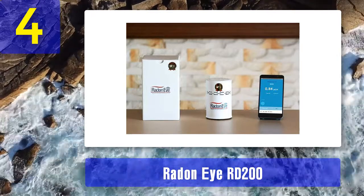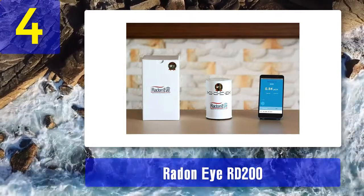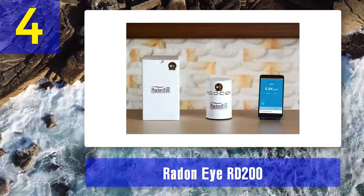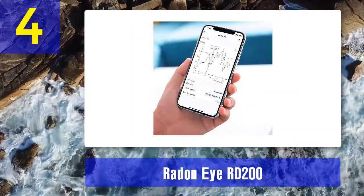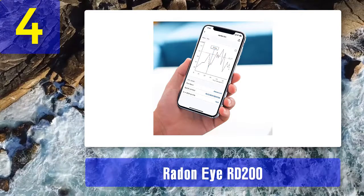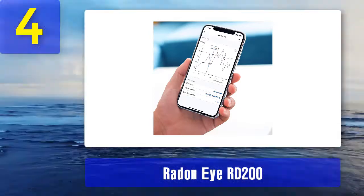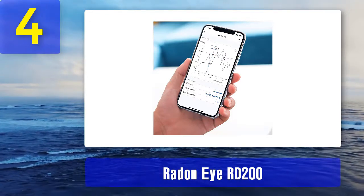A useful feature of the Radon IRD 200 is its ability to log and share data to your smartphone or PC, allowing you to conveniently observe and monitor radon levels within your home or business. This data can be easily exported to Excel so you can view and manipulate it in a spreadsheet. The device displays data in a graph format and supports Bluetooth connectivity via an app, so you can easily access it using a smartphone or tablet.